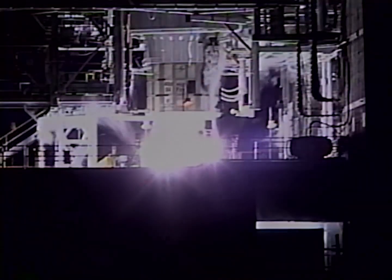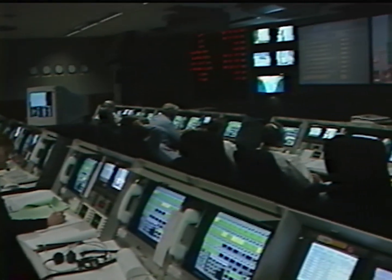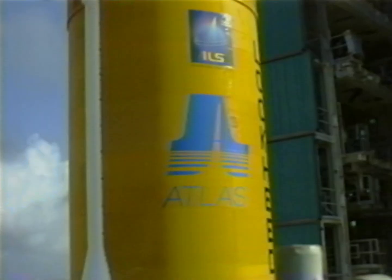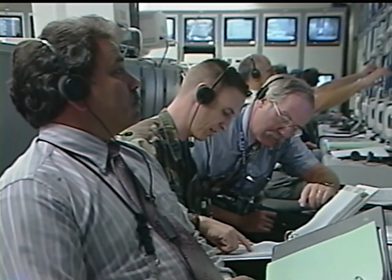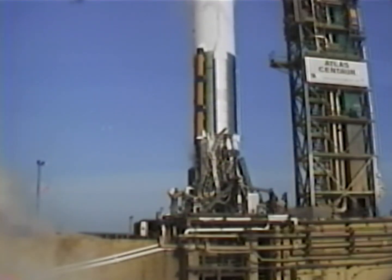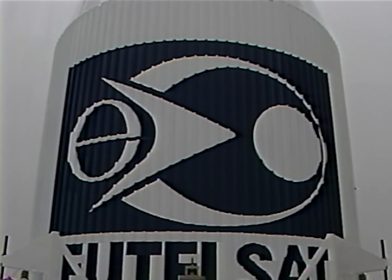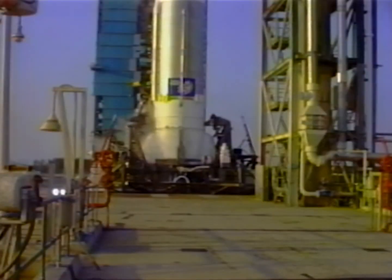Ready to report, resume countdown. Atlas systems propulsion: Go. Hydraulics: Go. Pneumatics: Go. Atlas 2: Go. Vehicle electrical: Go. Flight termination system: Go. Centaur systems propulsion: Go. LH2: Go. Vehicle electrical: Go. Flight control: Go. ECLS monitor: Go. Flight termination system: Go. Telemetry: Go. RF: Go. Range conflict systems instrumentation: Go. Launch control: Go. Thermal control: Go. Launcher: Go. Water: Go. Common monitor vehicle loads: Go. Easy control: Go. Operations station manager: Go. Propellants — Go Atlas, Go Centaur. Pneumatics — Go Atlas, Go Centaur.